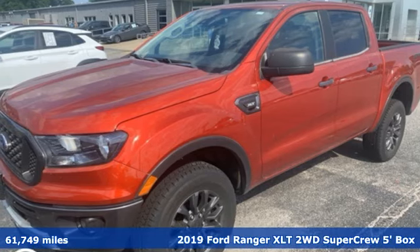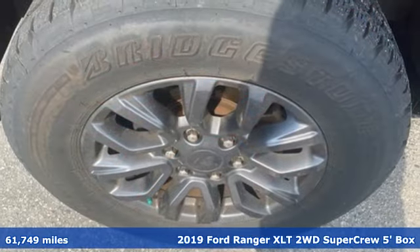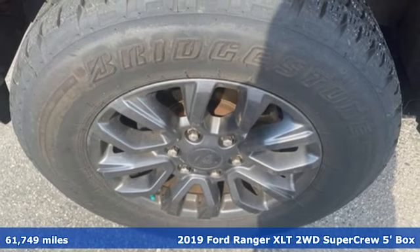Here's a 2019 Ford Ranger. It's ready to cover new ground with the same Ford Tough you've always relied on.